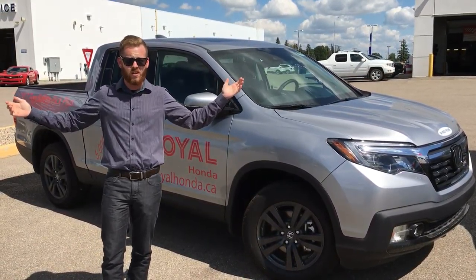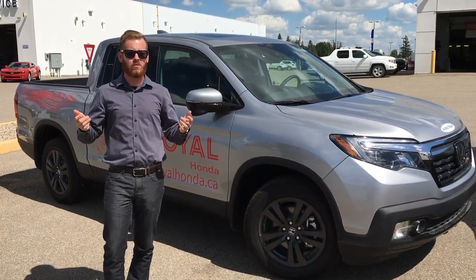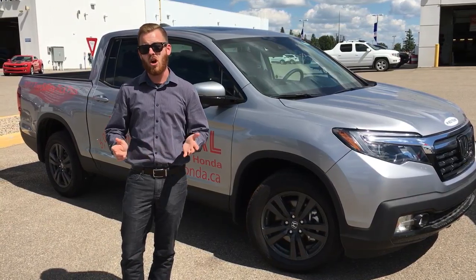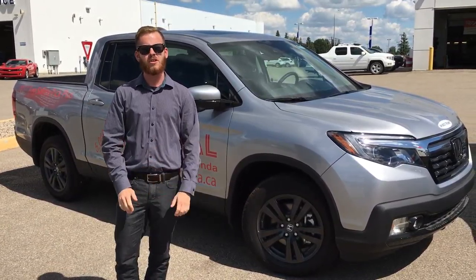So if you want to save over $1,000, come talk to us until the end of August and we'll get you set up on a new Ridgeline. That's 71 Drake Avenue, Royal Honda. You can also call us at 782-2262.